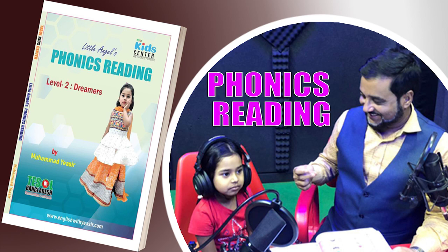Little Angels Phonics Reading Level 2 for Dreamers.